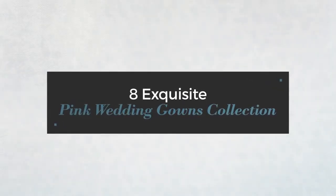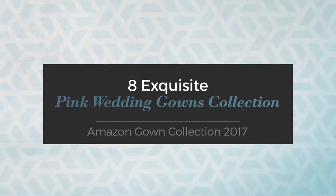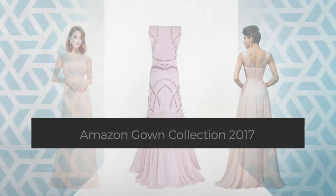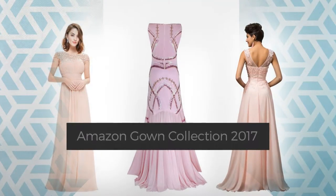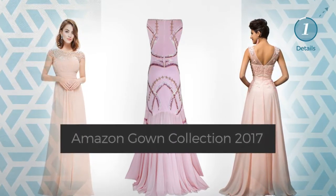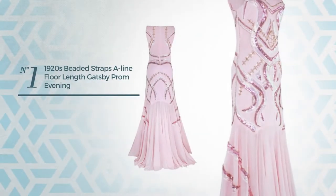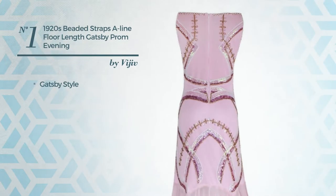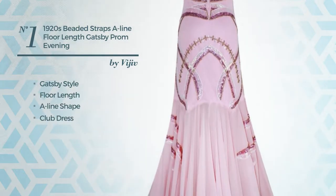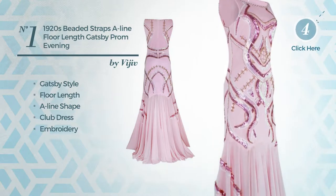8 exquisite pink wedding gowns collection, hand-picked from over 3,000 fashion designers' catalogues. At any time, click the circle to get the details about your favorite dress. Number one: a Gatsby-influenced floor-length A-line club dress, enriched with embroidery, available only in this color.